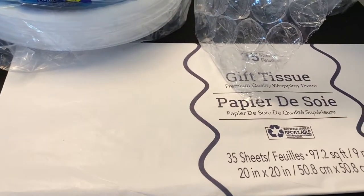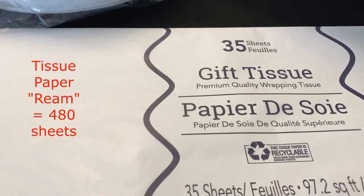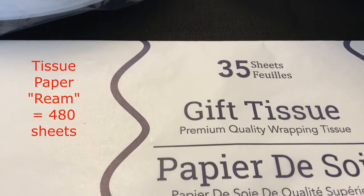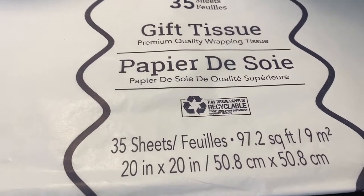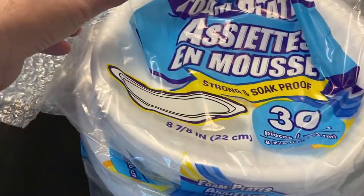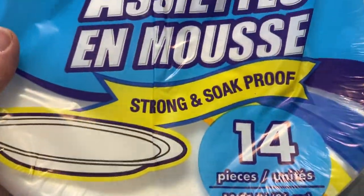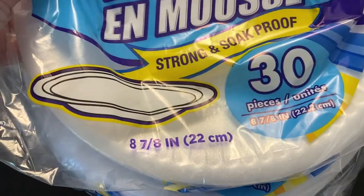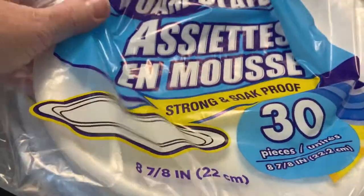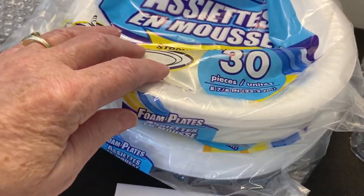Let me show you some of the packing supplies I'll be using so these plates arrive safely. One of the first things you'll need is tissue paper. I pick mine up at the Dollar Tree — 35 sheets. I like the weight of it and I always pick up five packs at a time so I have plenty on hand. Also at the Dollar Tree I pick up styrofoam plates — the 8 and 7/8 inch and the 10 and 1/4 inch. The 30-count 8 and 7/8 is what I use most.